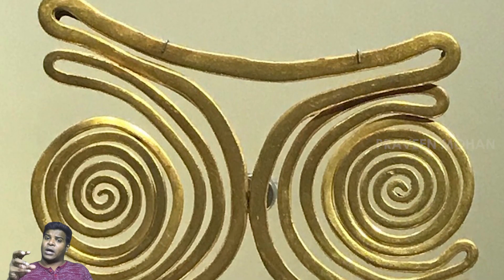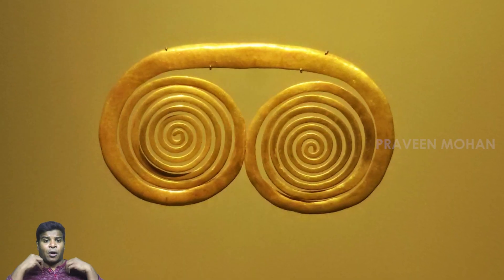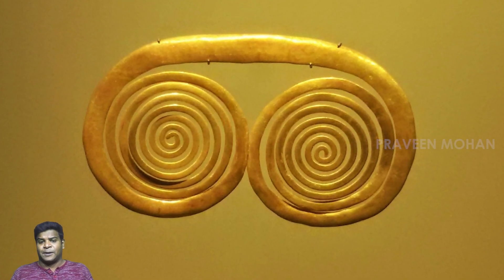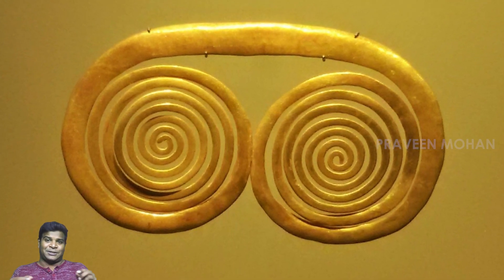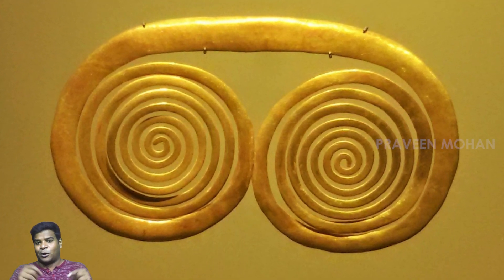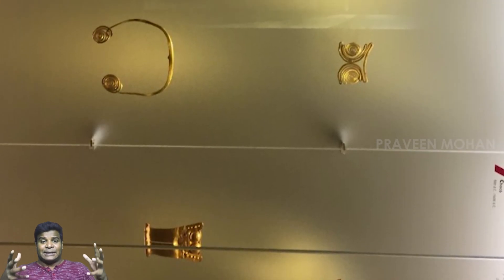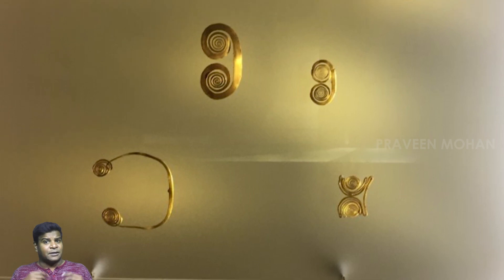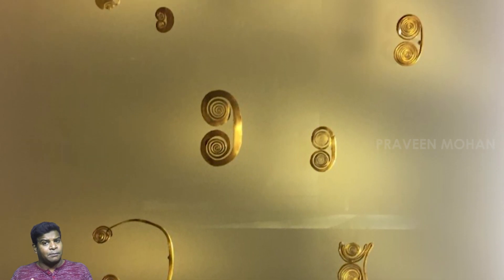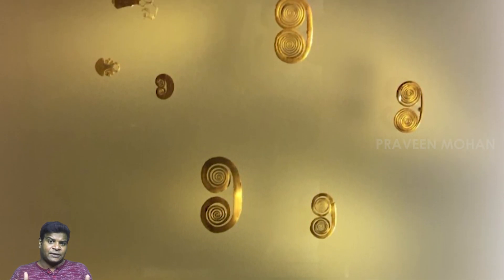And not just one or two — there are many of them displayed in the Gold Museum. Some of them do not even look beautiful, which is the main purpose of any ornament. Rather, they look like parts of a technical gadget. Is it possible that ancient Colombians were using advanced technology?